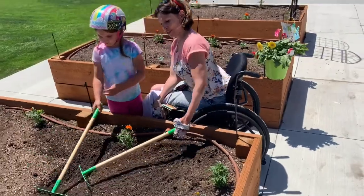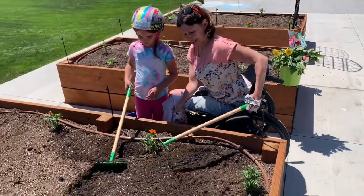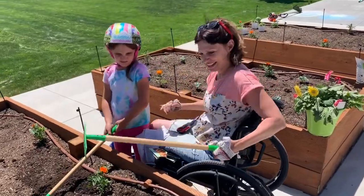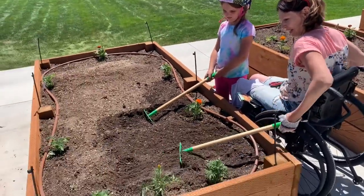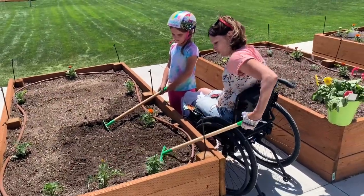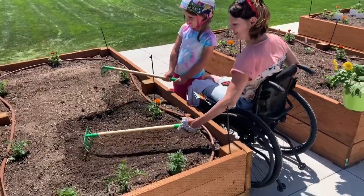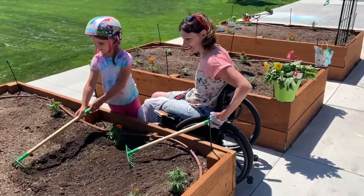So says the internet. And I've got this little kids' rake that works perfectly for me. Check out my cool wheelchair accessible garden area — I love it so much. I can reach all of it.